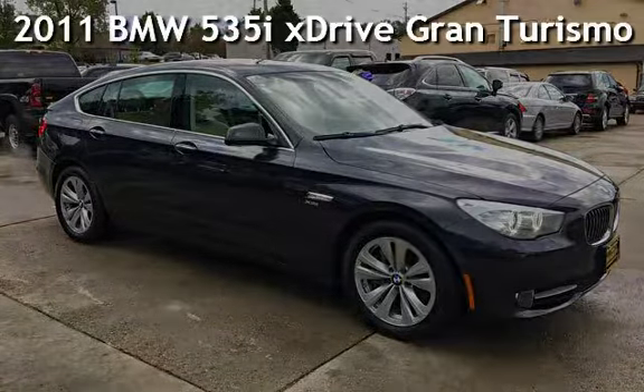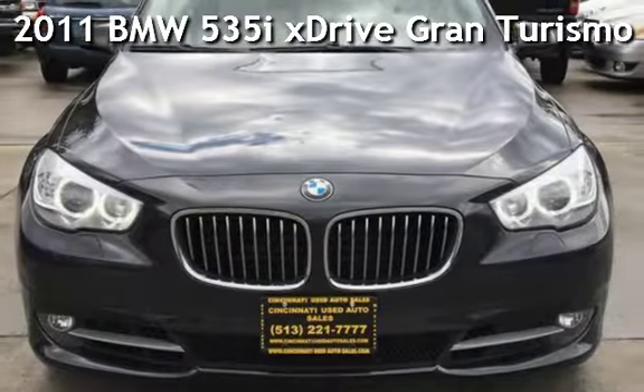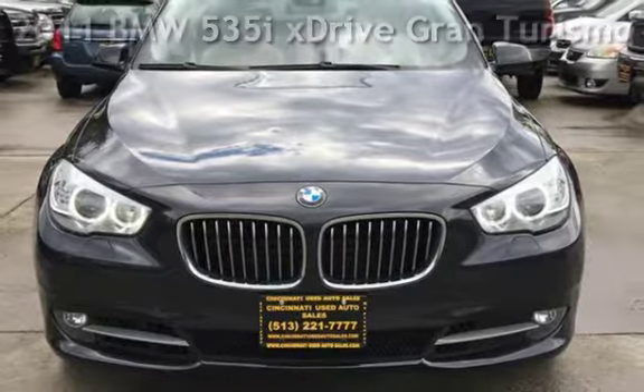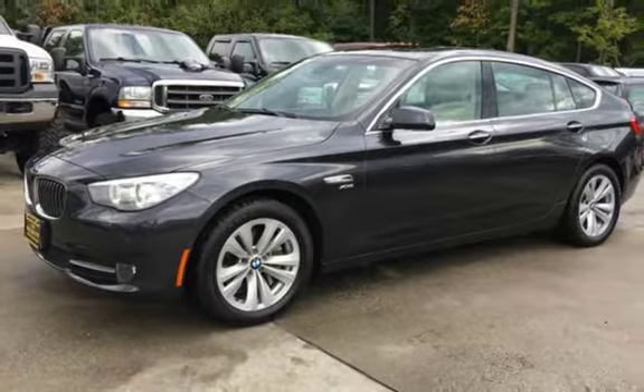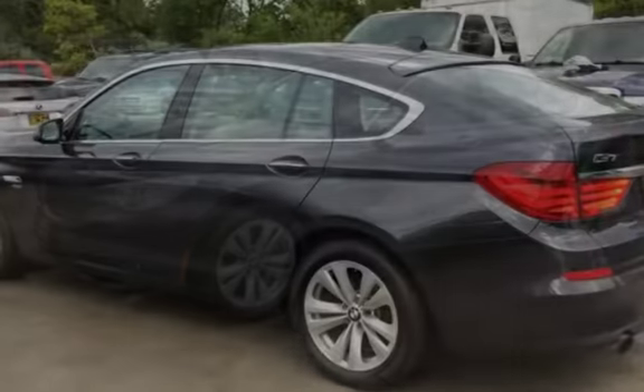Presenting a pre-owned 2011 BMW 535i. This 4-door hatchback has a 6-cylinder, 3.0-liter i6 engine, with all-wheel drive, and an automatic transmission.